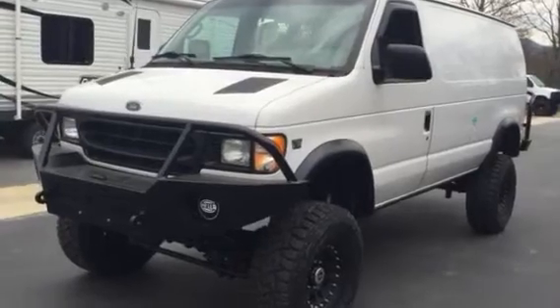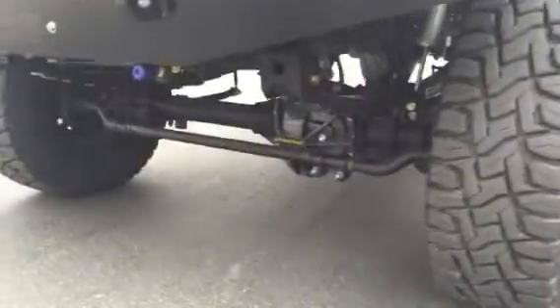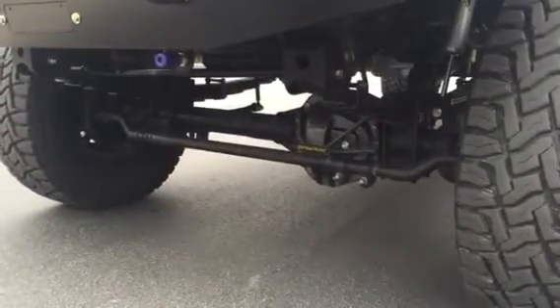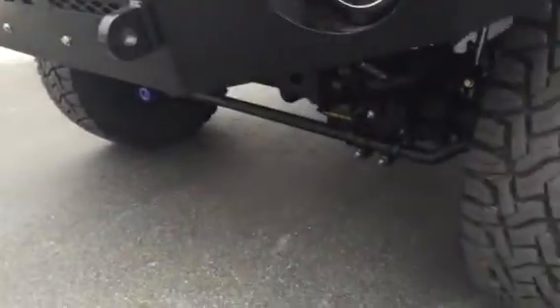7.3 diesel, 47,000 miles. We did a 6-inch lift, stage 2 front axle with four 10s, Dinitrack diff cover, luminescent front bumper, some Hella lights, and the front onboard airline.